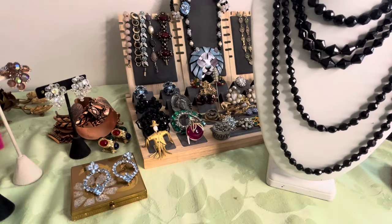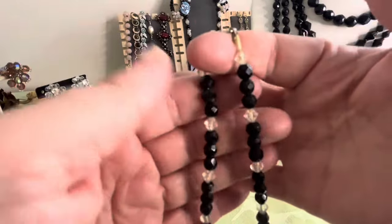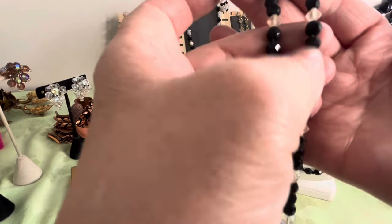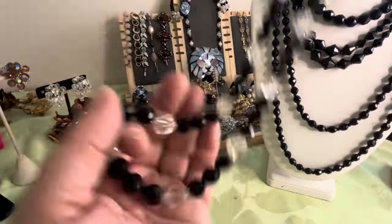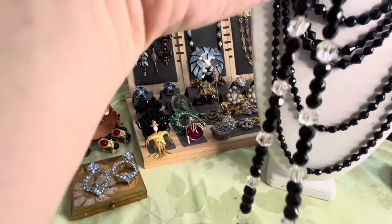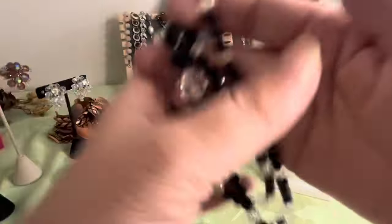This is signed gold-filled — I believe this is Art Deco as well. Signed gold-filled, pushback clasp, strung on old thread. Beautiful softly rose-cut faceted beads and the clear. I think that's crystal actually — black glass and crystal. Amazing. I do believe it's Art Deco as well.